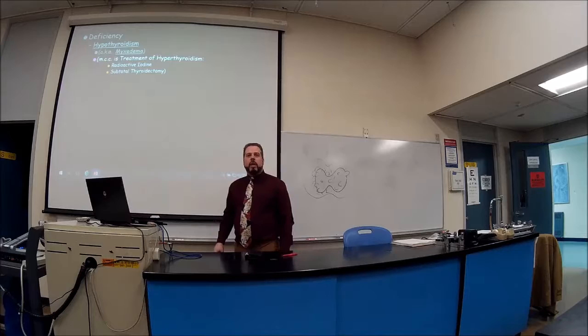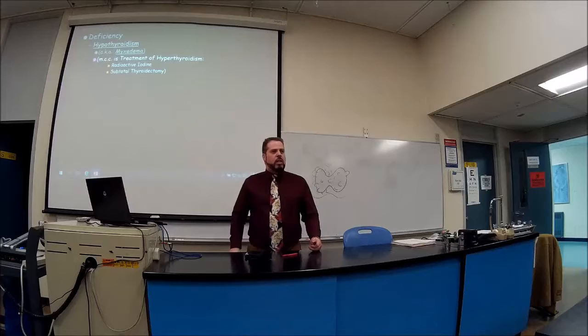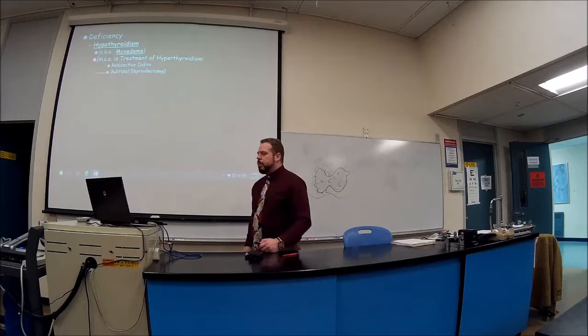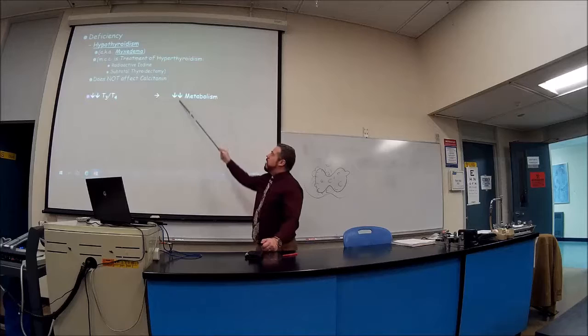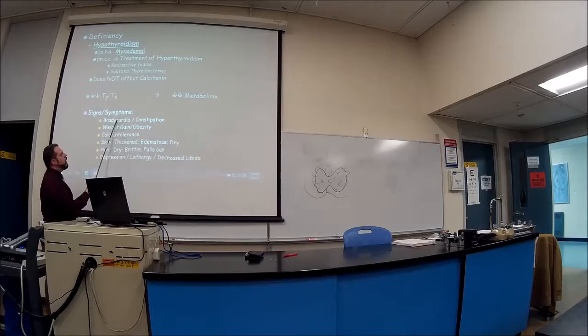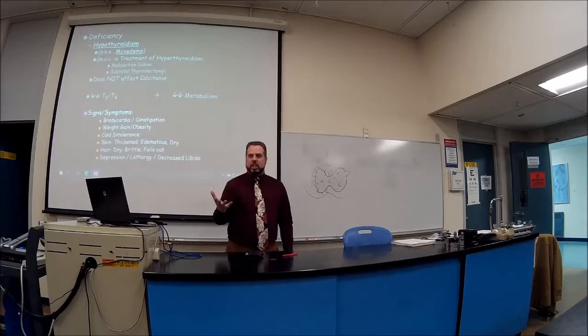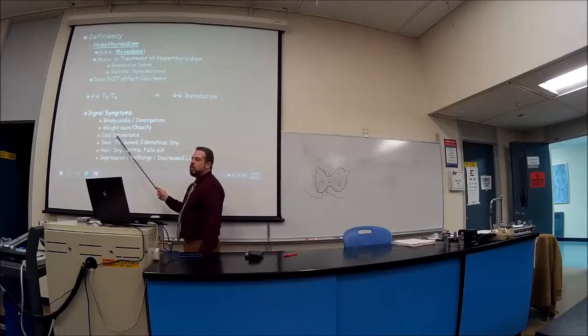That's why surgeons try to do a subtotal thyroidectomy — leaving about one-seventh of the thyroid when possible so the patient still gets some T3 and T4 benefit. Hypothyroidism doesn't affect calcitonin. Symptoms include decreased metabolism and bradycardia — slow heart rate. Constipation occurs because intestinal muscles aren't squeezing enough, so water gets fully absorbed, making stool dry and difficult to pass.